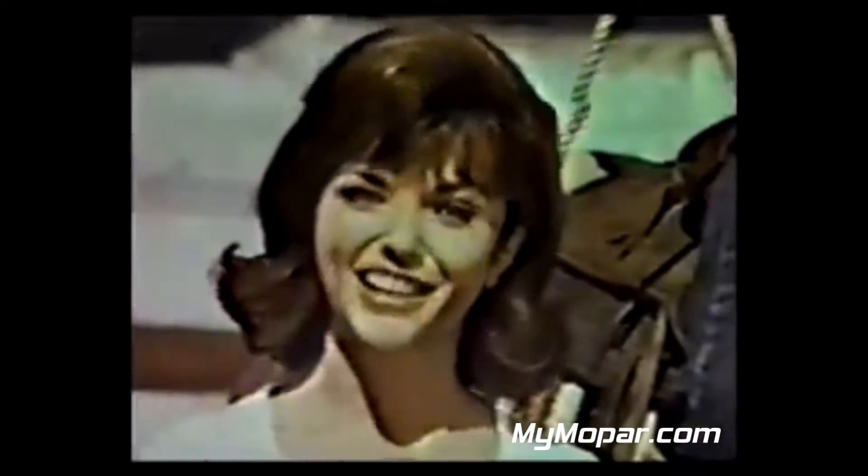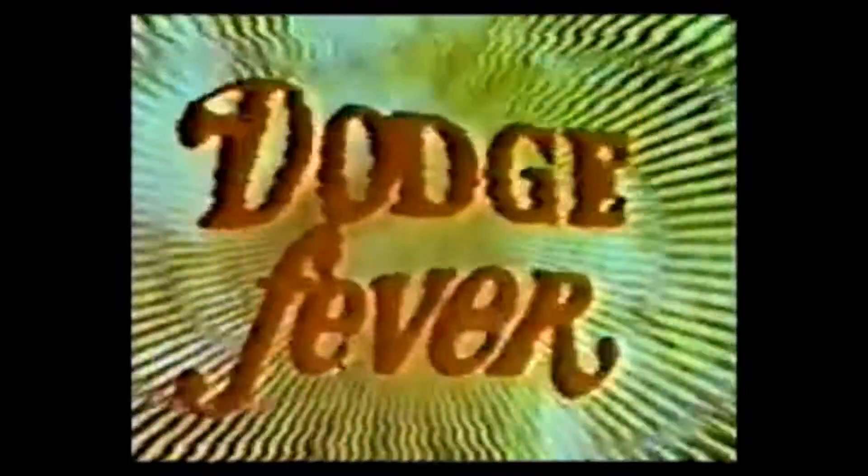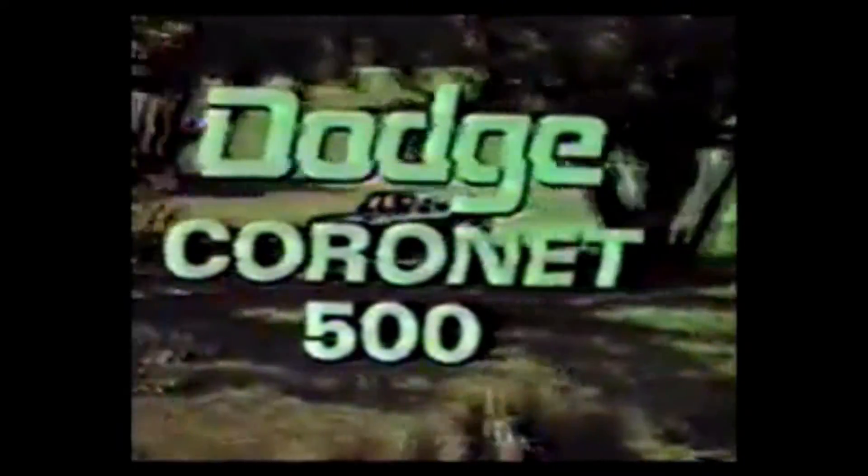He's not going to need this rope. The only thing he's going to catch is Dodge Fever. Hats off to Dodge Fever. The double action tailgate is just the beginning. Dodge Coronet 500.